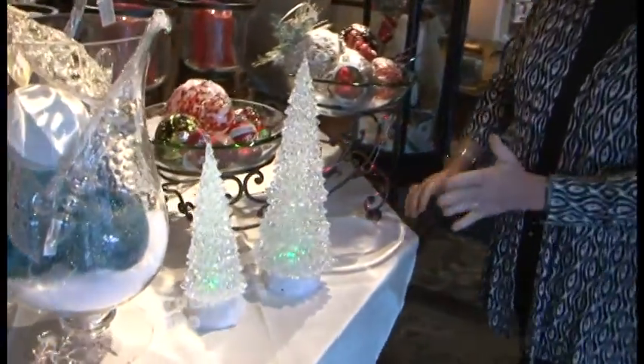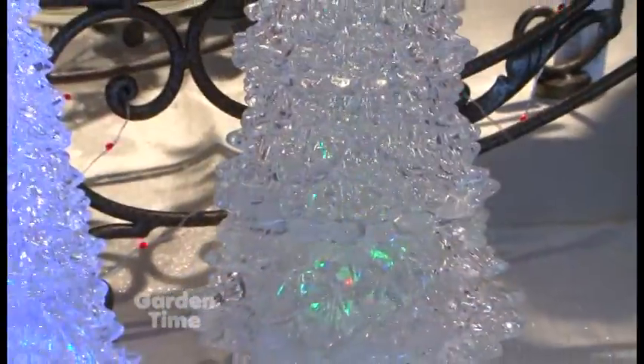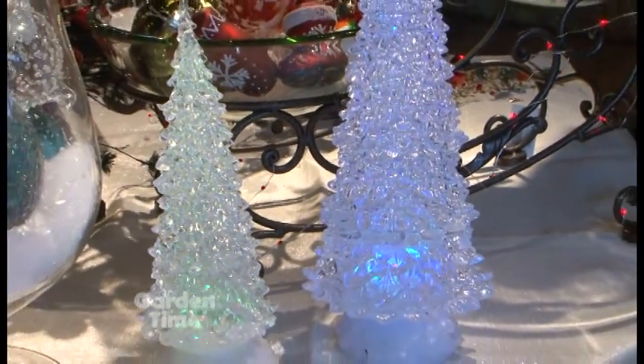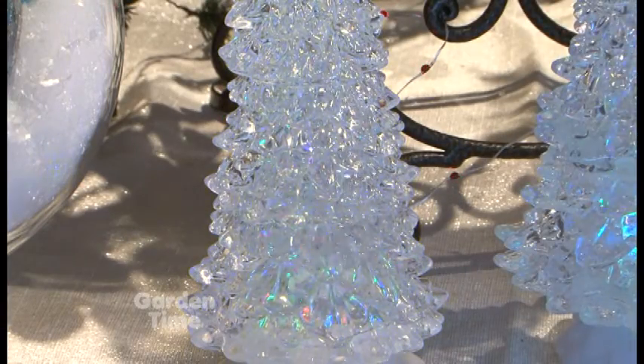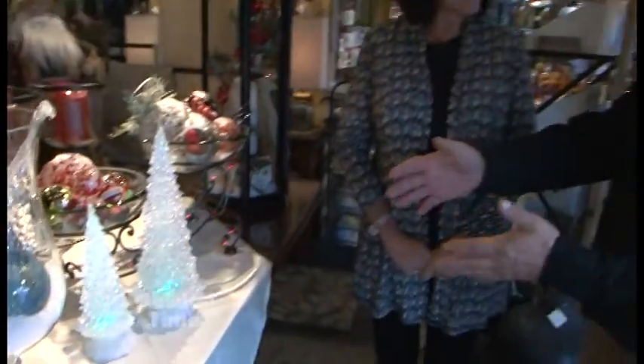These lights are fabulous — they're called water motion lights. Inside there is liquid, actual water, and the LED light filters through it and just keeps moving. They're gorgeous to look at, really cool and mesmerizing. For a lot of children that could be a perfect holiday idea, though I think adults like them even more.